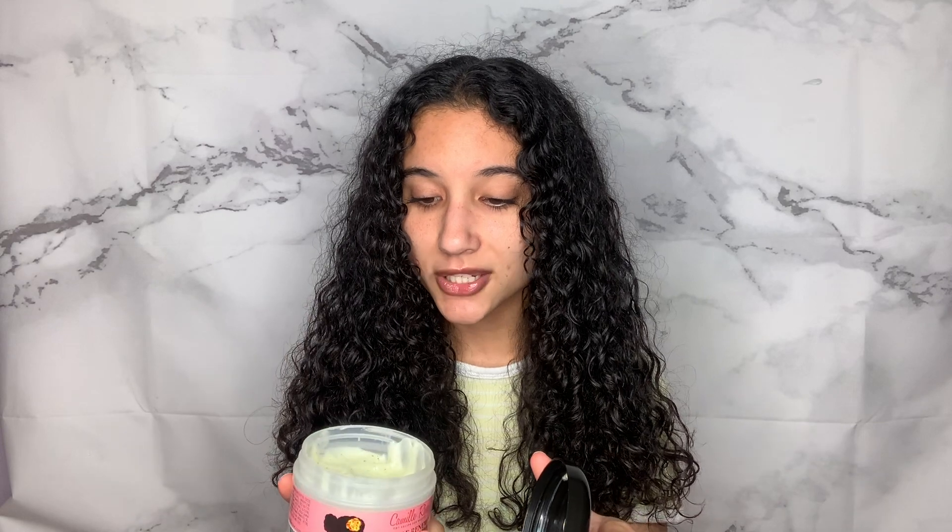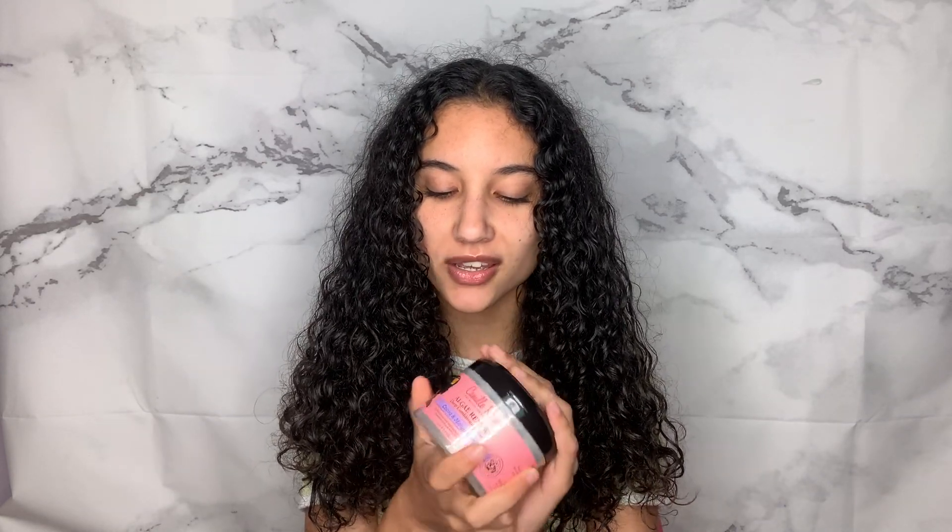Now on to deep conditioners — I narrowed my all-time favorites down to two, and that's how you know they're that good. The first is the Camille Rose Naturals Algae Renewed Deep Conditioning Cocoa and Mango Butter Hair Mask. This deep conditioner is so good — I'm almost out of it, which makes me so sad. It smells amazing and works incredibly well. You don't want to constantly use the same product, which is why I have a second favorite that I switch between. I 10 out of 10 recommend this.